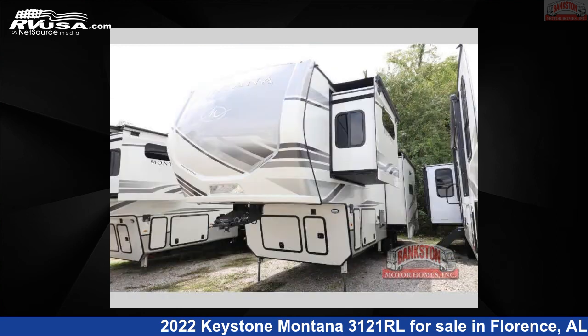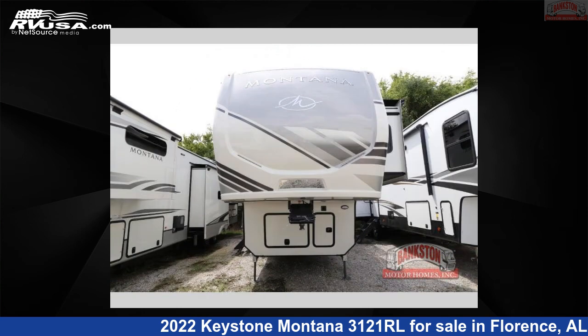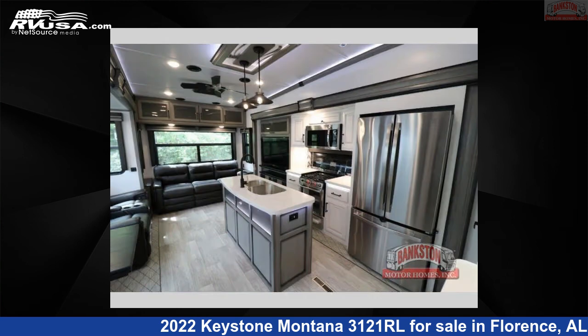The floorplan layout of this fifth-wheel features a front bedroom, kitchen island, and rear living area. For more information and pricing on this unit, and to see all units available for sale by Bankston Motorhomes of Florence, visit rvusa.com.